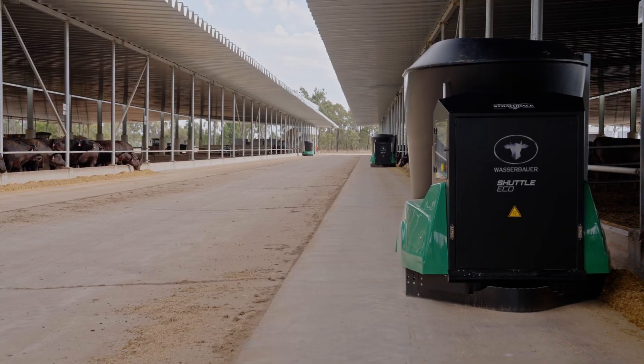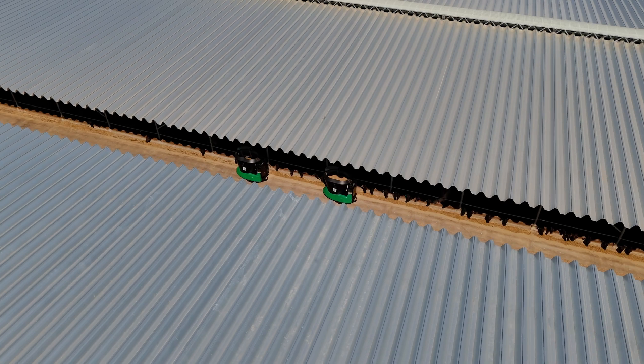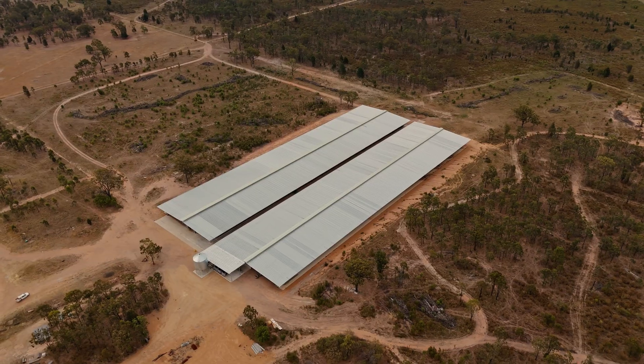It feels like everything's just dropped off my shoulders now and life is back to normal — and when I say back to normal, it's a lot easier now than it was before feeding cattle. Now that we've got the robots and the sheds in place, the desire to bring more technology in has just opened up so many windows for me.